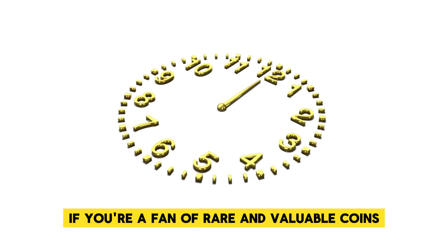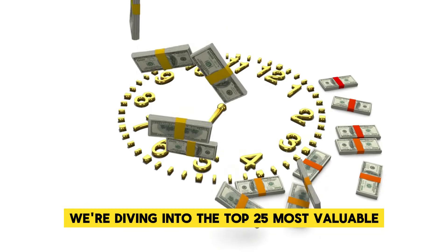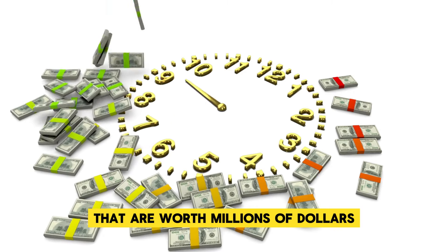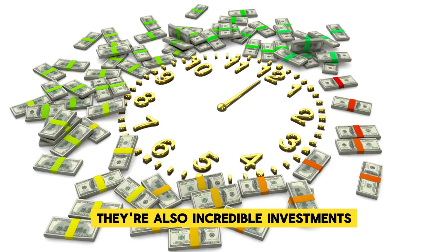Welcome back to the channel. If you're a fan of rare and valuable coins, you're in for a treat today. We're diving into the top 25 most valuable ultra-rare Lincoln one-cent pennies that are worth millions of dollars. These coins are not just pieces of history, they're also incredible investments. So buckle up and let's get started.